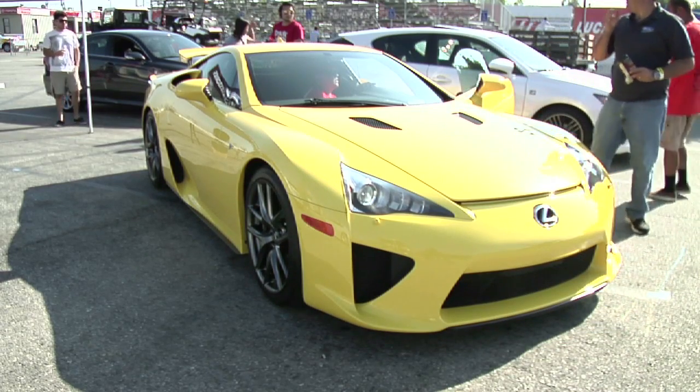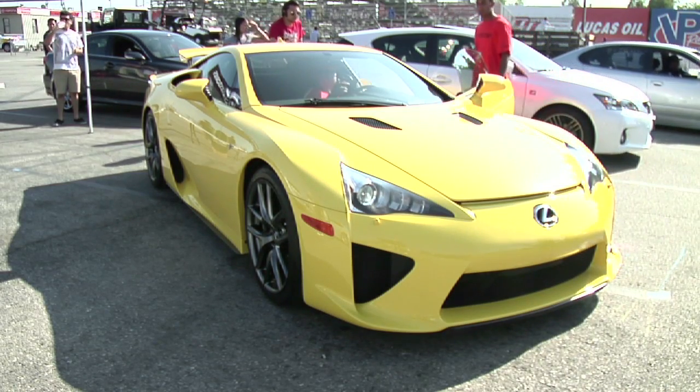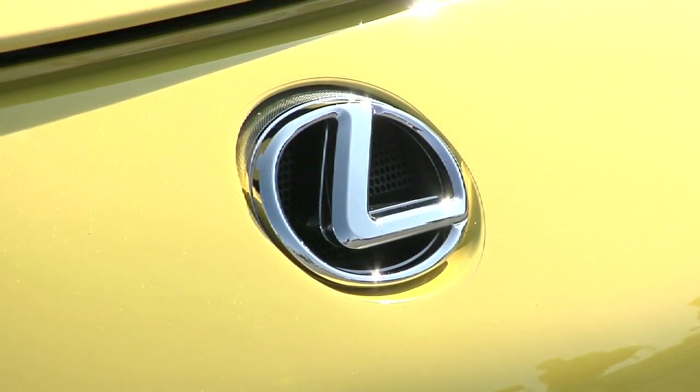Akio Toyota, actually the president of Toyota Motor Corporation, raced this car in the 24-hour Nürburgring. So it actually has a lot of race history as far as heritage and durability.